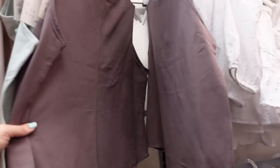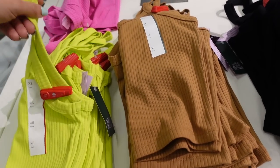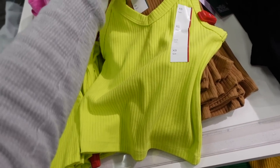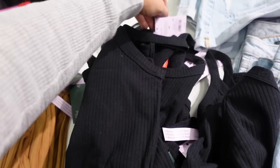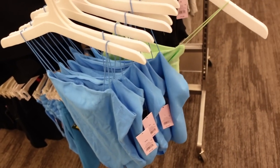New colors in the ribbed tanks from Wild Fable — thin straps, V-neckline, shorter fit but not cropped. In lime; also comes in a really pretty hot pink, brown, and black. These are going to be $8.